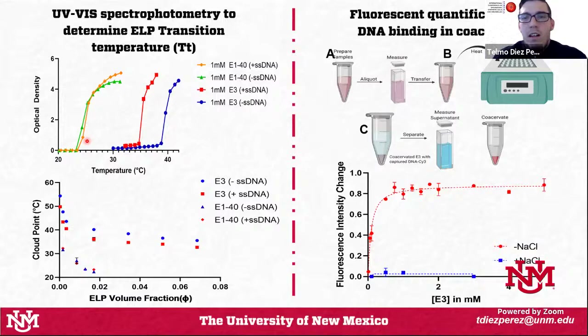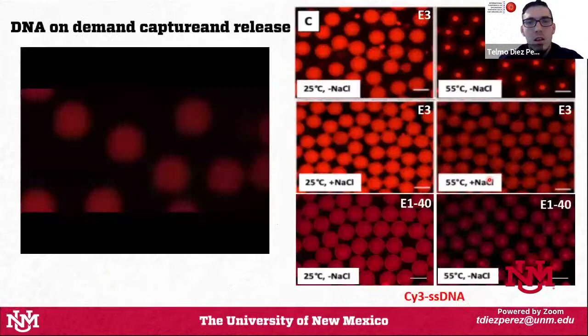We do a fluorescent quantification of DNA binding: we prepare dilutions of E3 in phosphate buffer with fluorescently labeled DNA, and the same dilutions in phosphate buffer with excess sodium chloride. Most of the fluorescent signal of the DNA upon phase separation is localized in the protein-rich phase — in the coacervate, the membrane-less protein organelle. However, in buffer with high sodium chloride concentration, the DNA fluorescence is not localized in the protein complex but distributed throughout the sample, because our interactions are purely electrostatic and salt shields the charges.